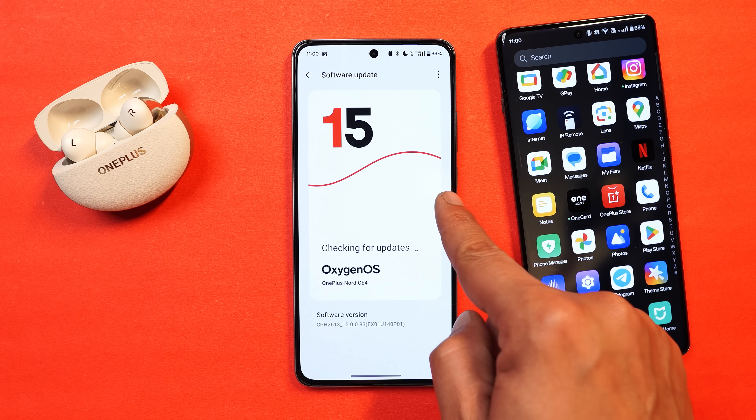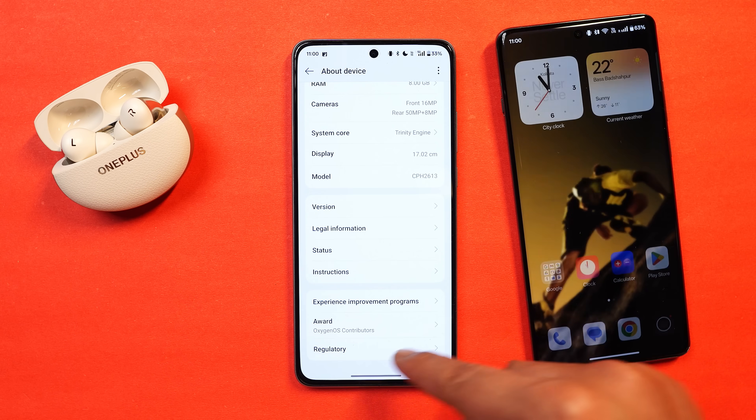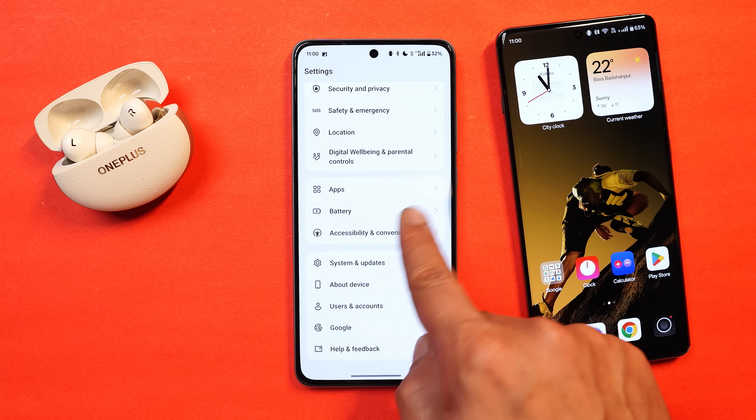So that was all about the new OxygenOS 15 update for OnePlus Nord CE 4. If you have any questions, let me know in the comment section below. This is your friend Ashok signing out - see you guys in the next video.